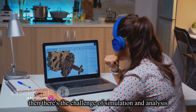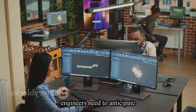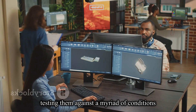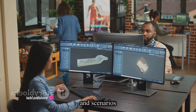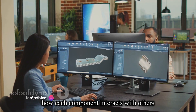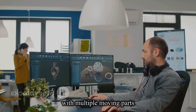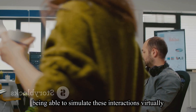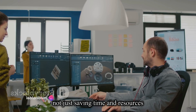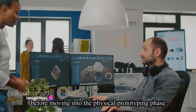Then there's the challenge of simulation and analysis. Engineers need to anticipate how their designs will perform in the real world, testing them against a myriad of conditions and scenarios. They need to understand how each component interacts with others, especially in complex machinery or products with multiple moving parts. Being able to simulate these interactions virtually is a game-changer, not just saving time and resources, but also enabling optimization before moving into the physical prototyping phase.